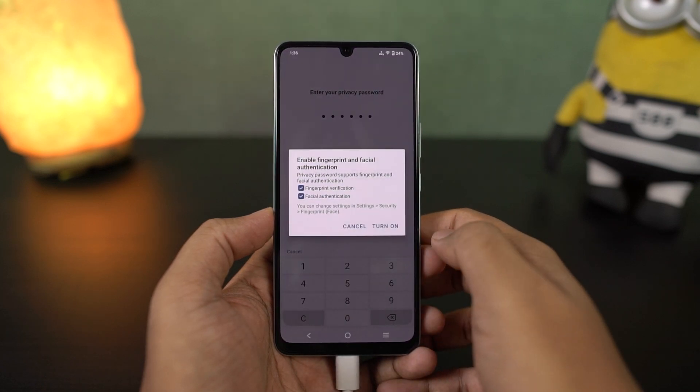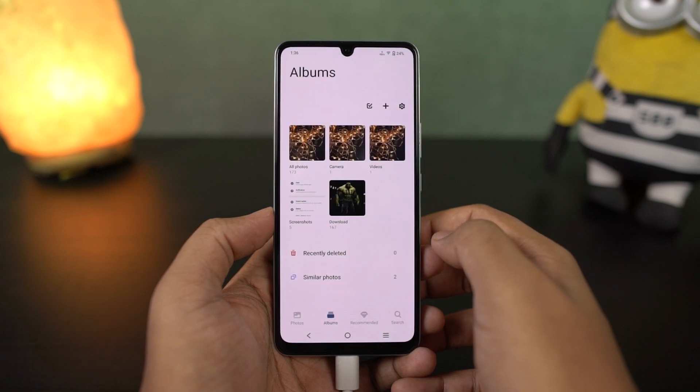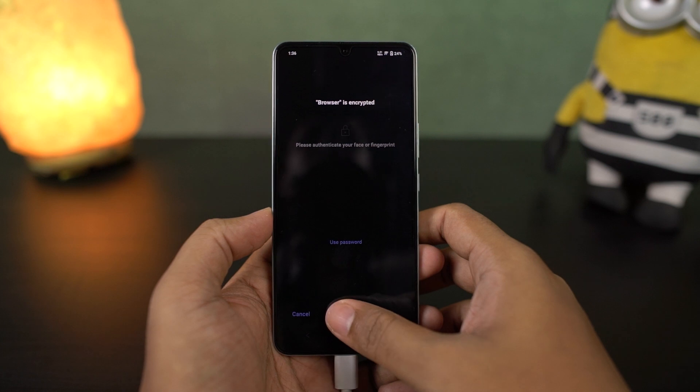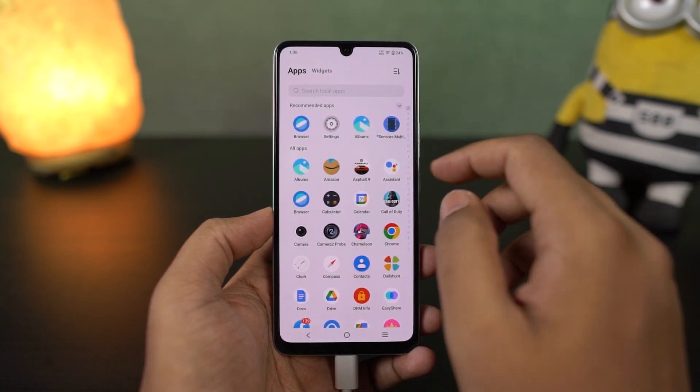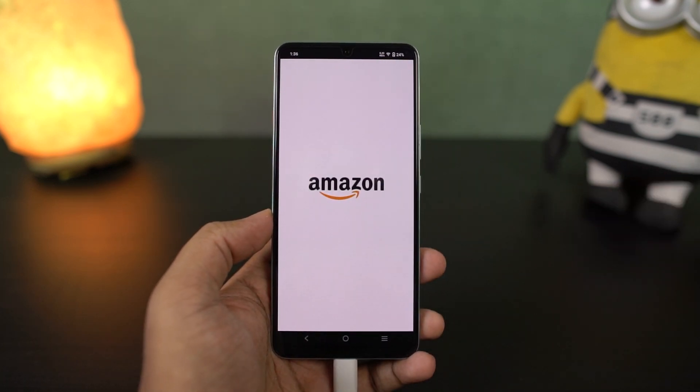Once you have configured all this, you can open any locked application and it'll ask you for a password. If you have already enabled fingerprint and face unlock settings, you can also use the fingerprint scanner or face unlock feature to unlock a locked application. As this is an inbuilt feature, it works pretty well and is pretty secure.